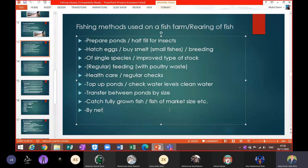Number four is regular feeding with poultry waste. As fish farming is developing, fish farmers now have fish farms and poultry farms at the same place. The waste from fish is used as poultry feed, and poultry waste is used as fish feed. In this way, both farms can be managed efficiently and they need to buy less feed from the market.